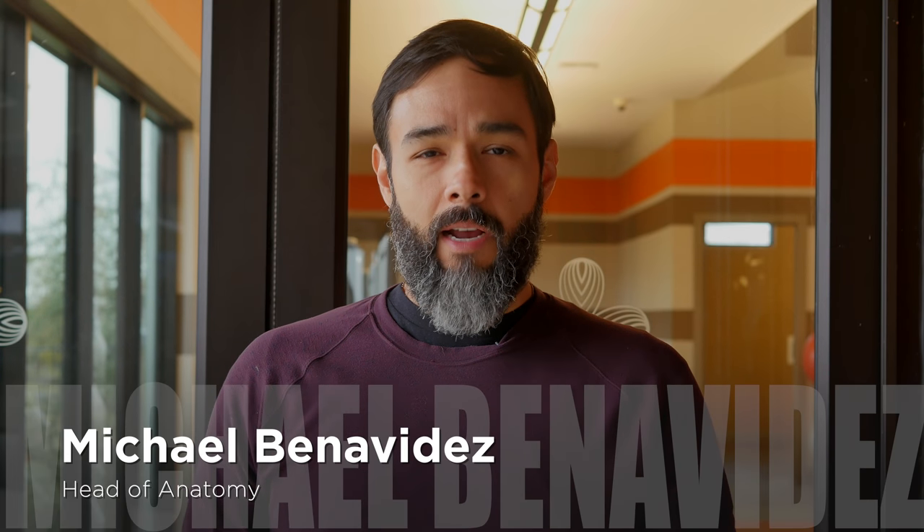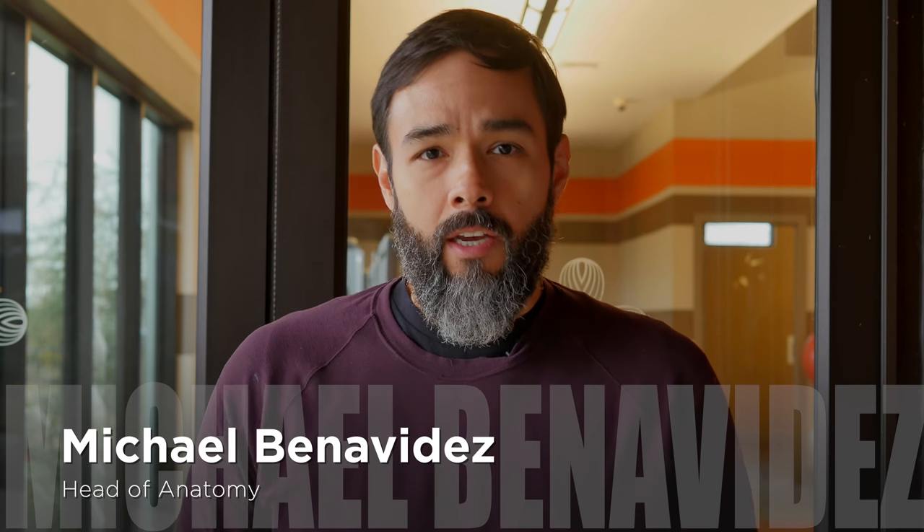Hi, my name is Michael Benavides and I'm the head of anatomy for Heliopatch. Let's talk about the application of Heliopatch for trigger points.